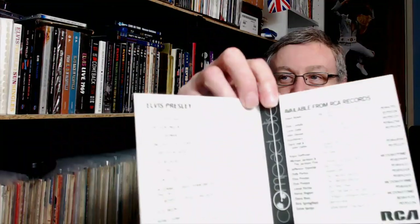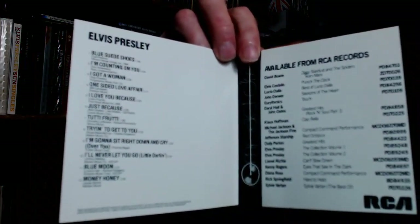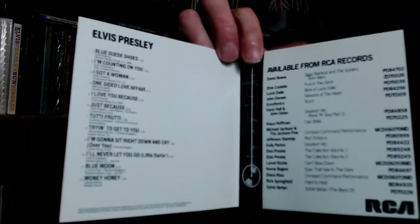These early booklets simply contained a track listing, and then details on other RCA CDs that were being released. As I explained, these were made in Germany because there were very few manufacturing plants around the world that could produce CDs at the time. So the ones released in America were made in Japan.